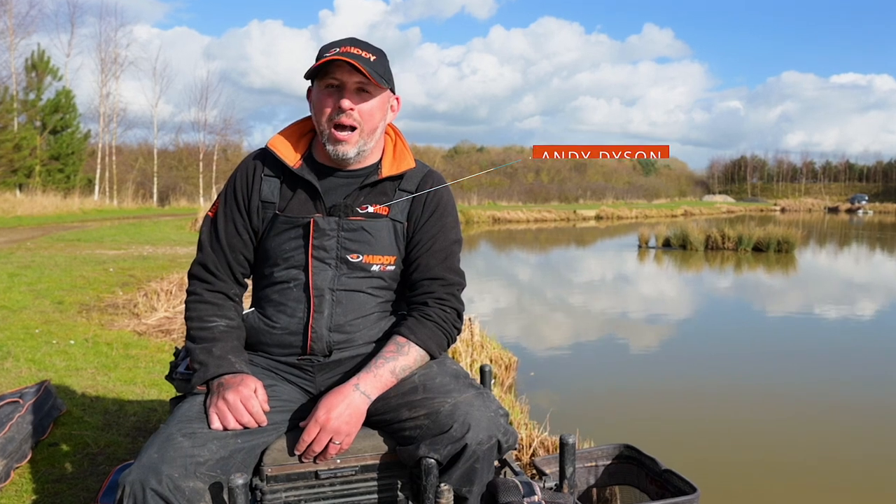Hi, I'm Andy from Midi and you're joining me today at the beautiful Old Huff Fisheries on Big Max lake, where I'm going to show you some of my secrets to catching silvers on commercials.